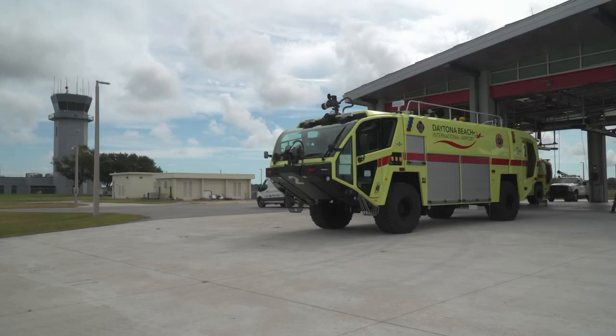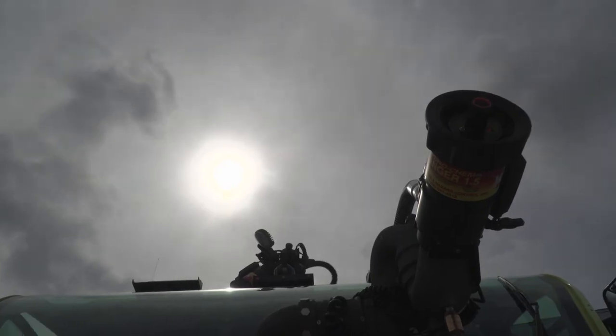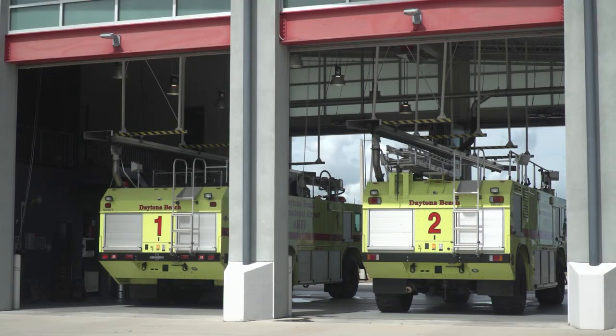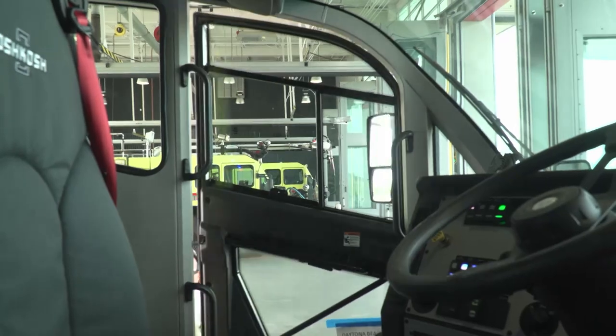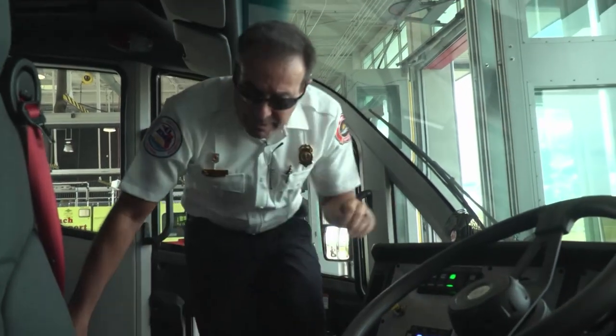There's a huge light bar tower on the roof that can be deployed for nighttime operations. The trucks being replaced are over 15 years old, so with that comes better communications equipment and a truck that's just better built and put together.